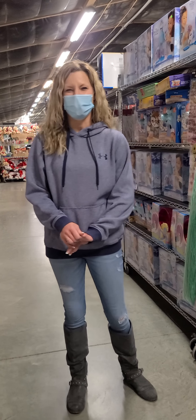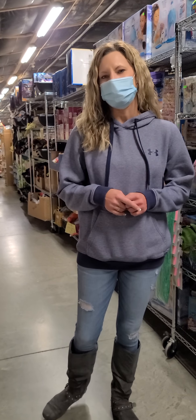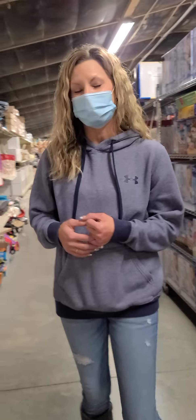Hi everybody, it's Shannon from Bargain Barn and today we are going to do the Bargain Barn Treasure Hunt video number three. I'm going to try to take you guys through some of the store that we have yet to do with our previous two videos. Just stay with me and I'm going to talk about some more products.